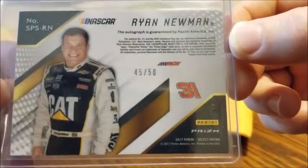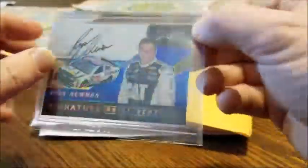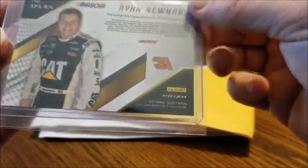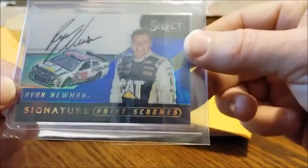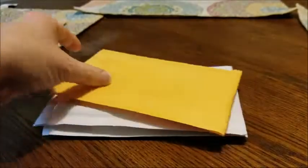Next we got a Ryan Newman 2017 Panini Select Racing blue autograph, numbered to 250. I like NASCAR — I used to love it. That's a nice auto, nice card.